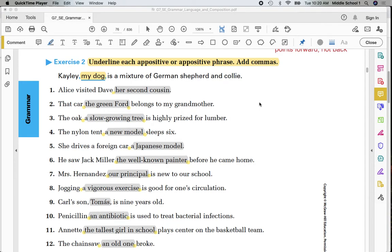Welcome to Tuesday's 7th grade English class. Please look at page number 70, lesson number 11, exercise 2 from yesterday's assignment.